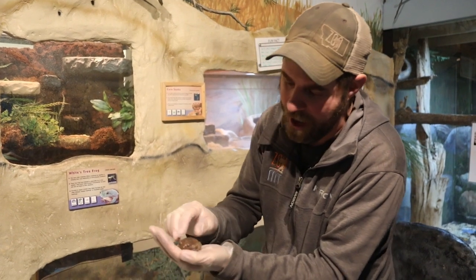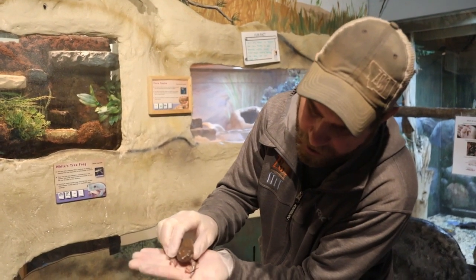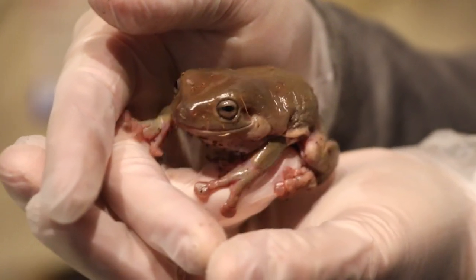He's still pretty young, you can tell by the size there. Now you might remember me talking about these White's Tree Frogs — such a cool animal. You're going to notice that they have these incredible toe pads. Obviously they're a tree frog, so those toe pads are sticky and allow them to hang out in the trees, which is where they're going to live their life.